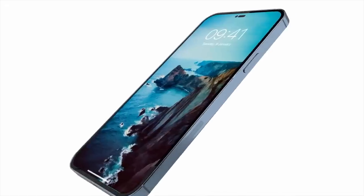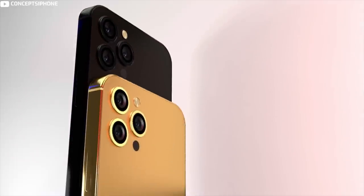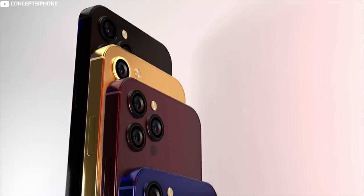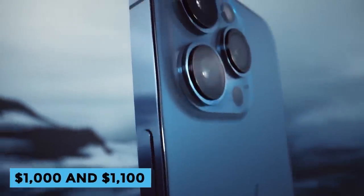Pricing: there's no way to accurately predict the pricing of an unreleased Apple device, though the Cupertino tech giant tends to stick to the same price range with every annual release. The iPhone 13 Pro and iPhone 13 Pro Max start at $1,000 and $1,100 respectively.